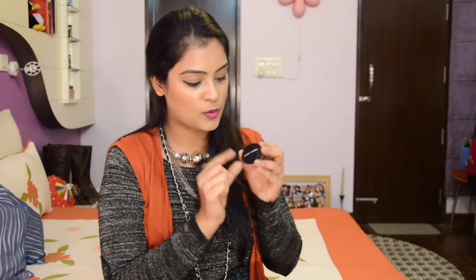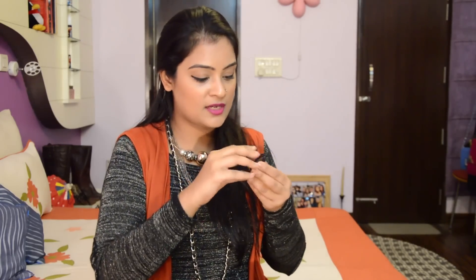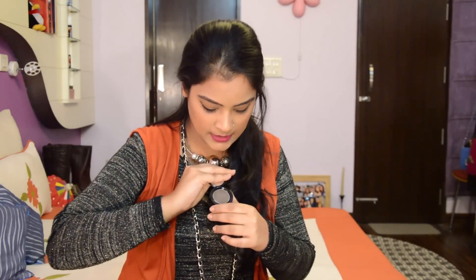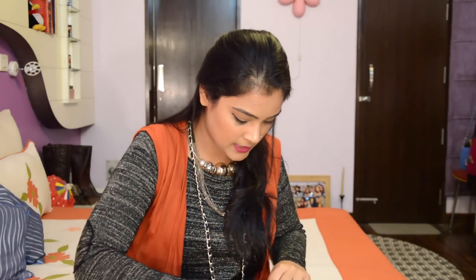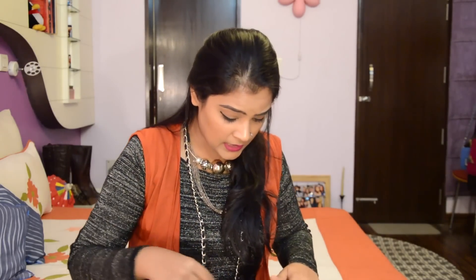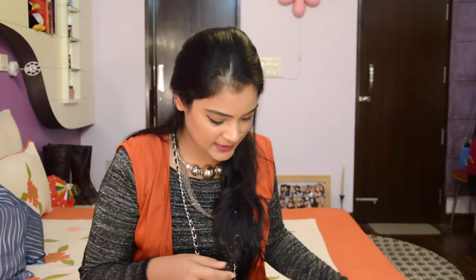For the eyebrow, I carry the Bobbi Brown Longwear Brow Gel in the shade Mahogany, which is more towards a gray shade with dark brown undertones — my current favorite. I also have my eye lens case. And I have the Kama Rose Water Spray for times when I feel dry and want an instant boost; I also use it as my makeup setting spray.